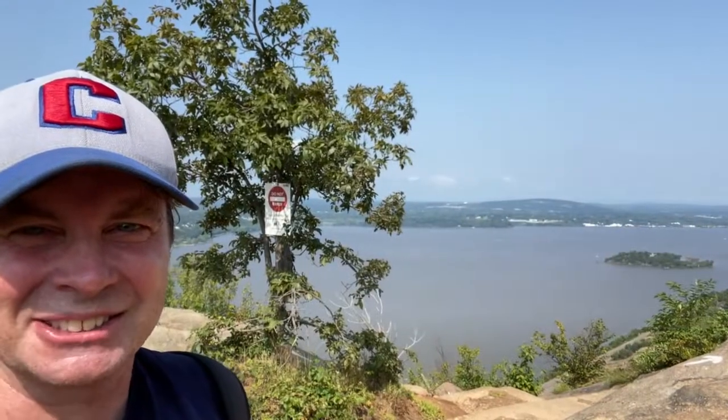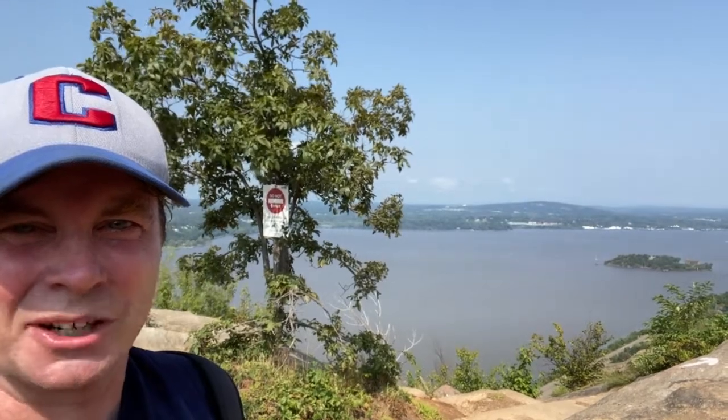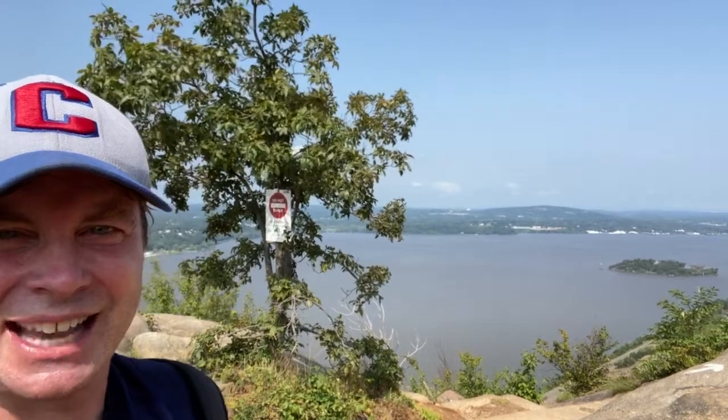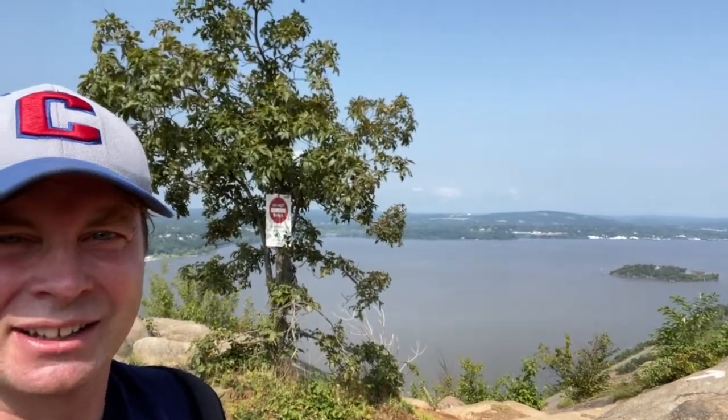A great place to take your historical selfie is right here with Storm King Mountain in the background, as the birthplace of the modern-day environmental movement. Behind me is Bannerman's Castle — he stored armaments around the time of the Civil War period and there are ruins you can go check out. Also behind me on the Orange County side is West Point Military Academy.